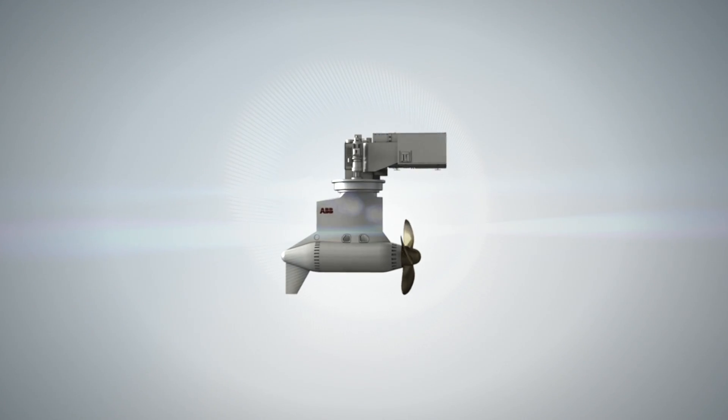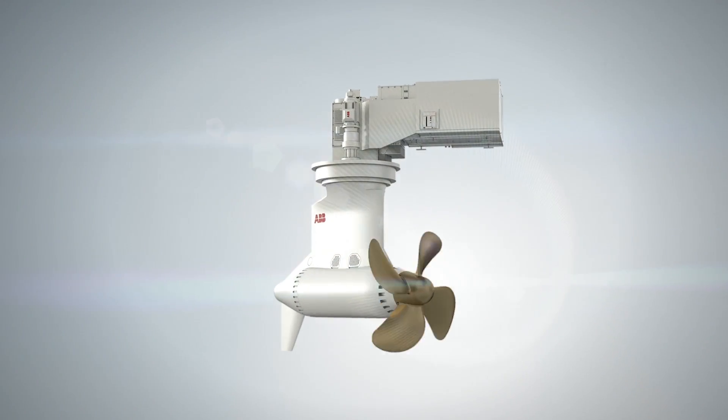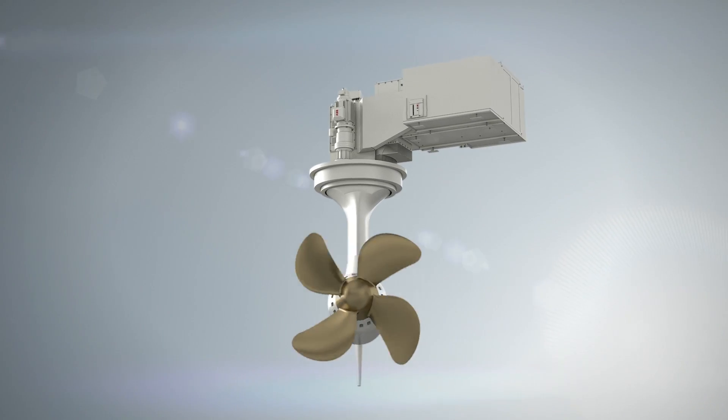Flexibility comes from the electric propulsion system behind the Azipod D, making it especially efficient for ships tackling multiple missions in a fluctuating market.